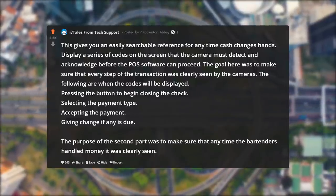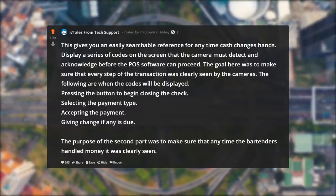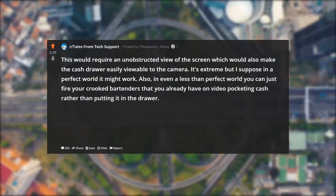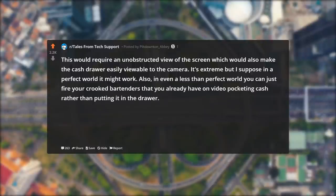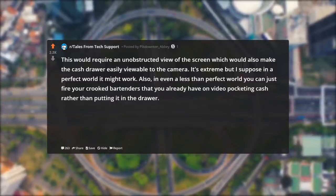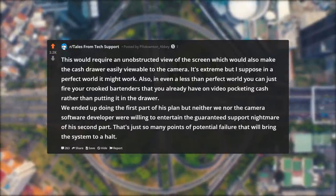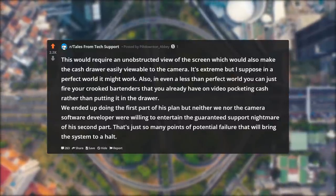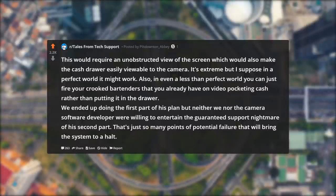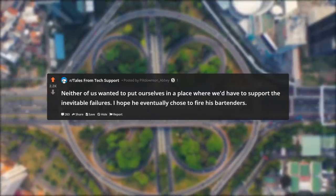The goal was to make sure that every step of the transaction was clearly seen by the cameras. The codes would be displayed when: pressing the button to begin closing the check, selecting the payment type, accepting the payment, and giving change if any is due. The purpose was to ensure that any time the bartenders handled money it was clearly seen on camera, requiring an unobstructed view of the screen. It's extreme, but in a perfect world it might work. Also, in even a less-than-perfect world, you could just fire your crooked bartenders that you already have on video pocketing cash. We ended up doing the first part of his plan, but neither we nor the camera software developer were willing to support the guaranteed nightmare of his second part — too many points of failure. I hope he eventually chose to fire his bartenders.